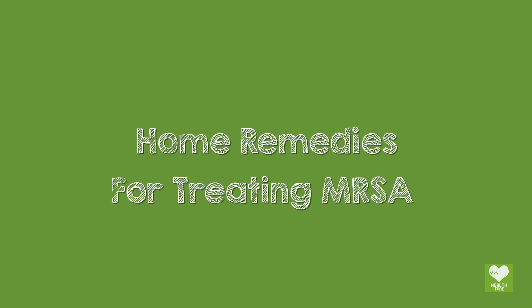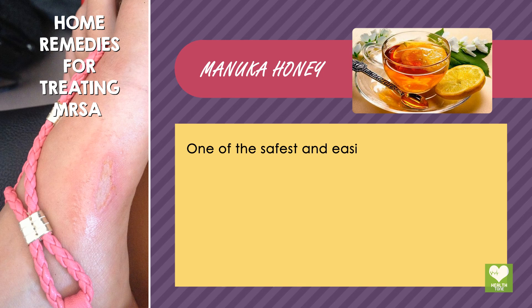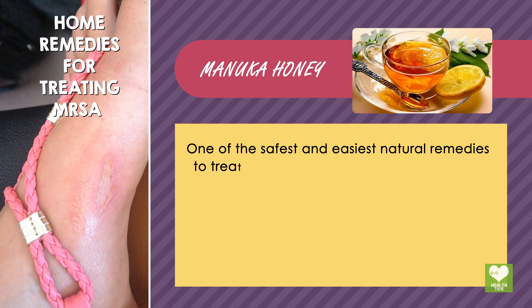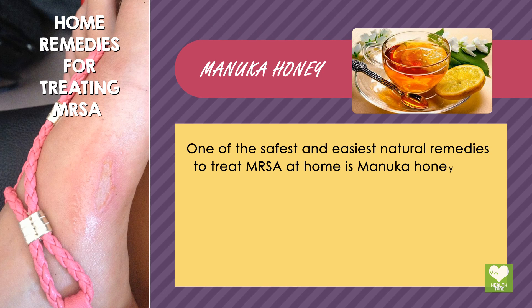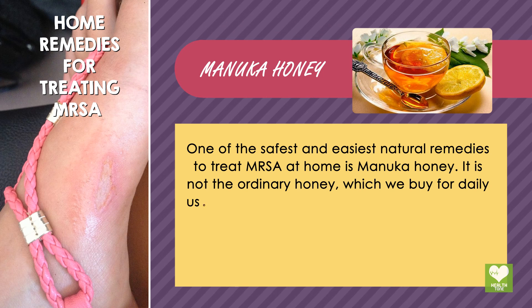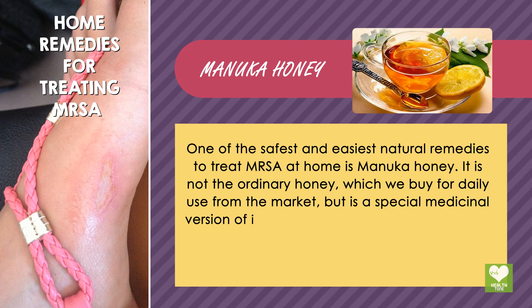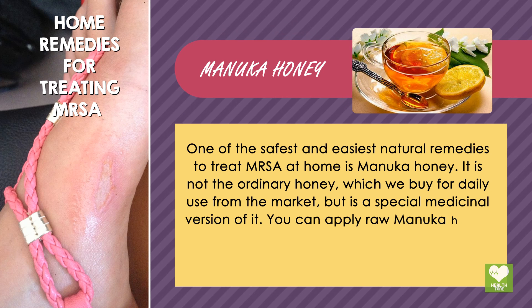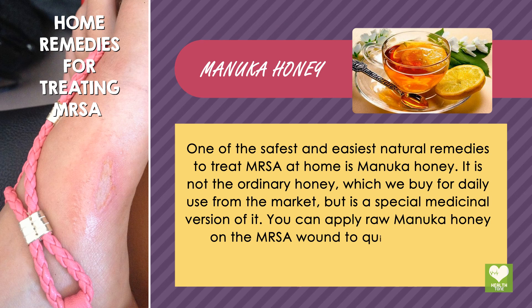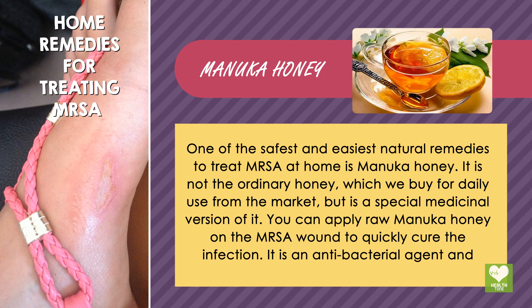Home Remedies for Treating MRSA. Manuka Honey: One of the safest and easiest natural remedies to treat MRSA at home is Manuka honey. It is not the ordinary honey we buy for daily use from the market, but is a special medicinal version of it. You can apply raw Manuka honey on the MRSA wound to quickly cure the infection. It is an antibacterial agent and provides soothing relief to the infection.